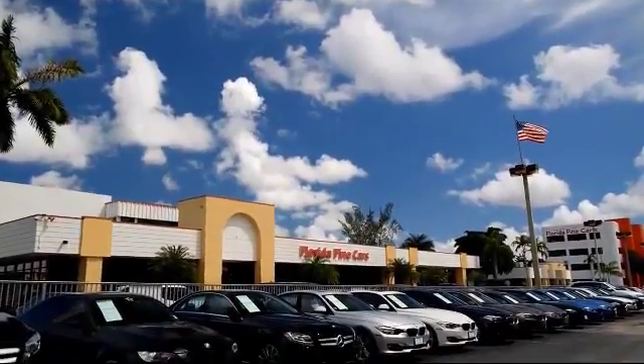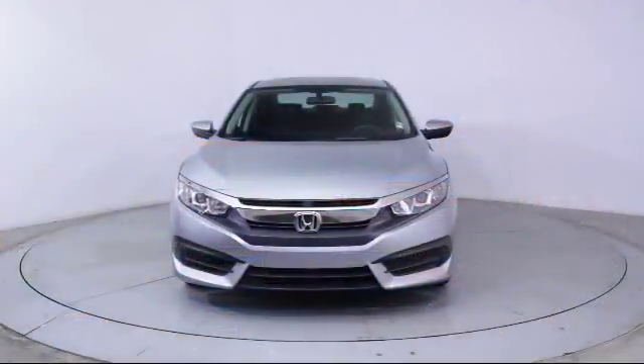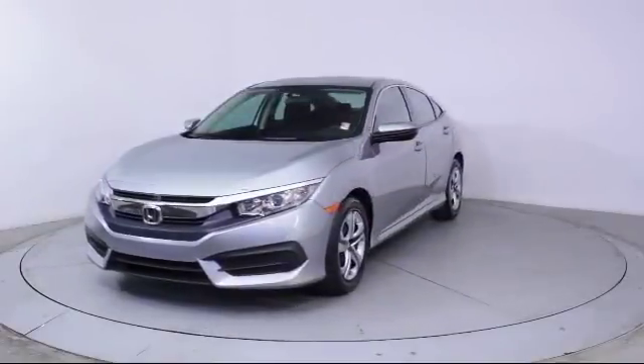Welcome to Florida Fine Cars, South Florida's premier automotive dealer, and here's a look at another one of our vehicles from our massive selection. It comes equipped with Steering Wheel Controls and Keyless Entry.